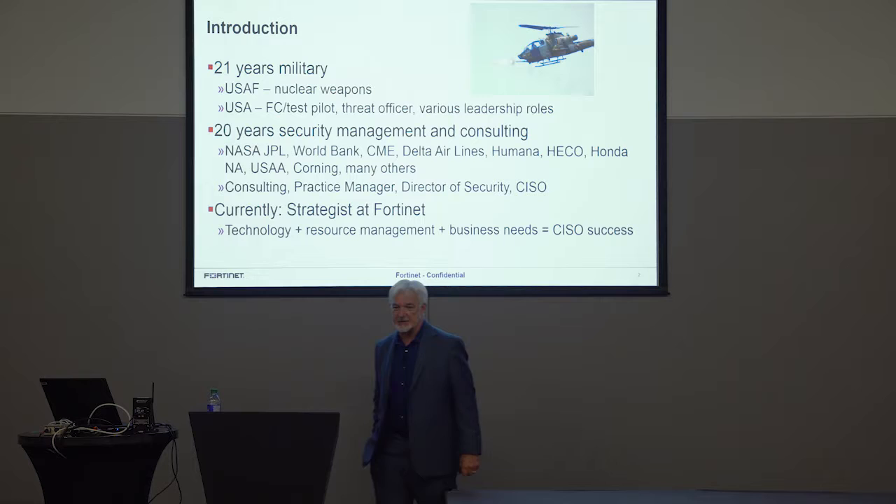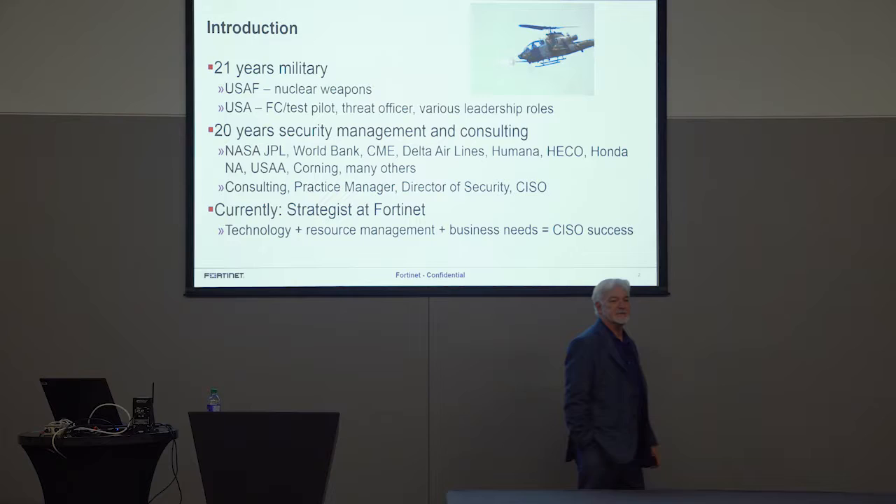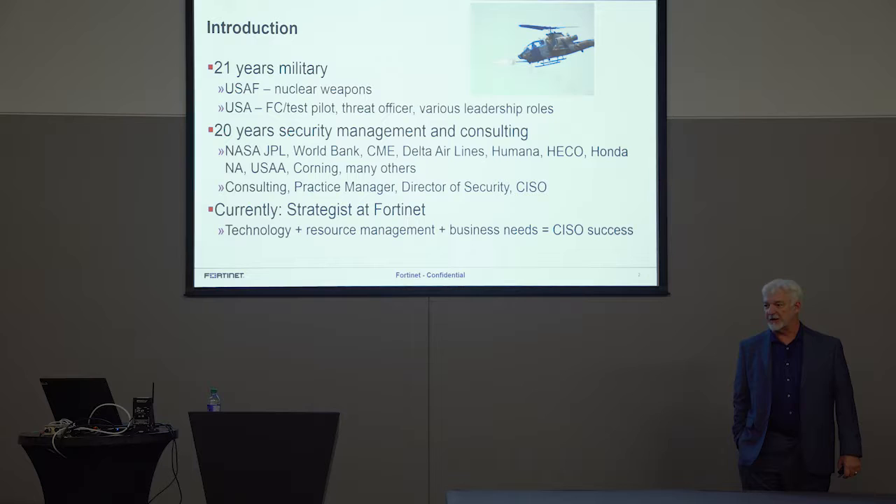Currently I'm a strategist at Fortinet, and it's the coolest title I've ever had — I think it's the one they give you before they stick you out in a pasture. My view is: if you can take technology and leverage it to help your critical, scarce, good security resources, and align that effort to the business, you will be successful. That last part is very, very critical in my opinion.